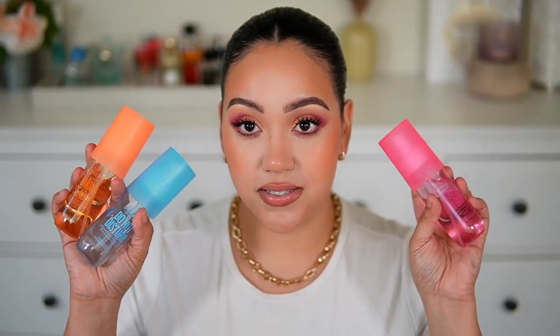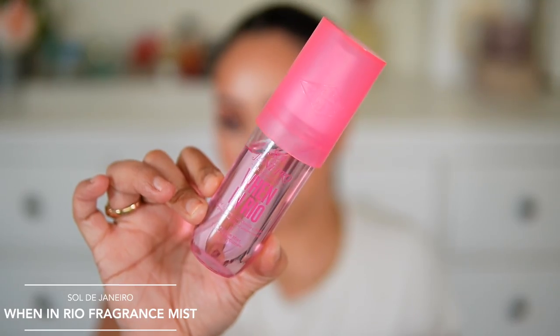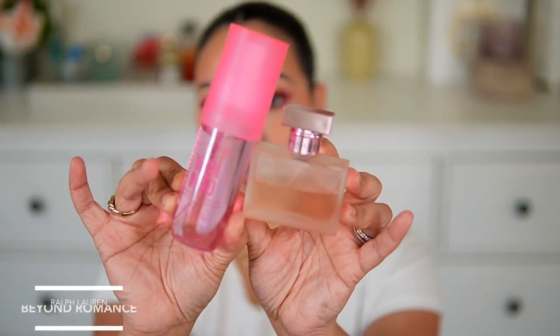Now let's get into the layering combos — I have so many. I've been spraying these with almost everything I was wearing. Starting with the least-used one: I wore the One in Rio fragrance mist from Sol de Janeiro and layered it with Ralph Lauren's Beyond Romance. These two went together really really nicely. This one is more of a girly, perfumey type of scent, so layering it with Beyond Romance is beautiful — it's a girly, musky, creamy, vanilla, kind of fruity combination.